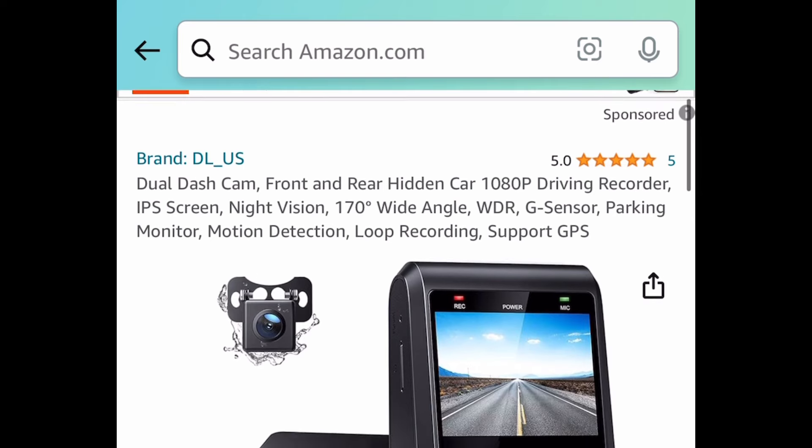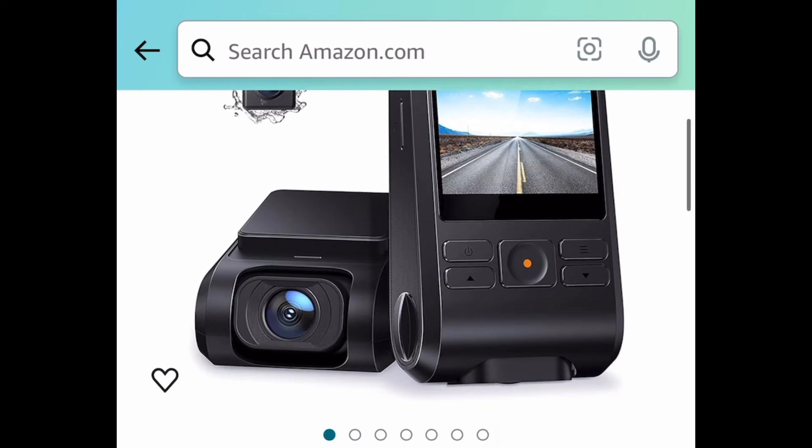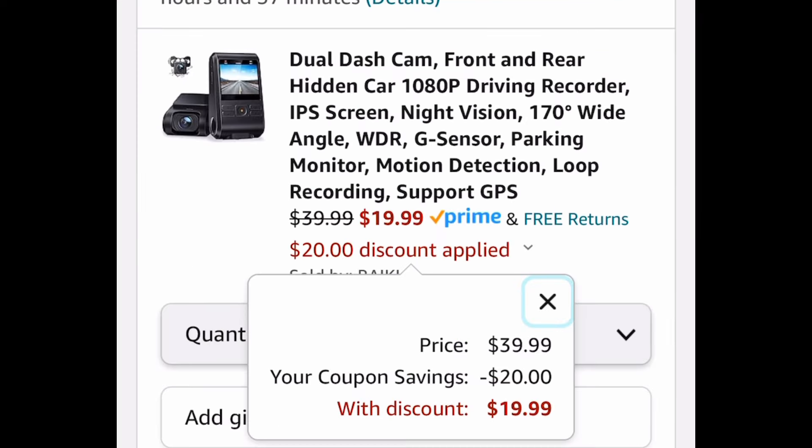Next one here, we have this dual dash cam and we're saving 50% by clipping a coupon. So $39.99 — clip that coupon and get it for $19.99.